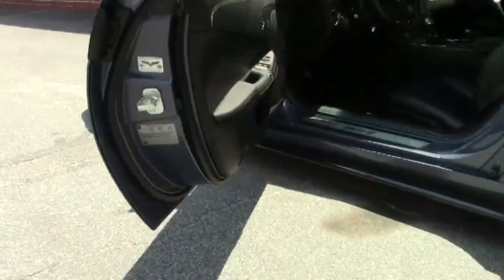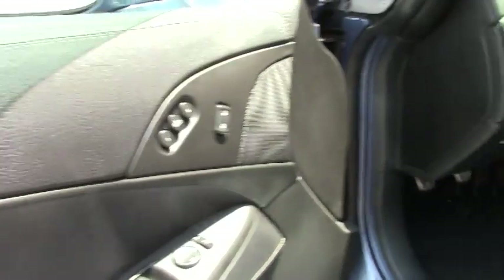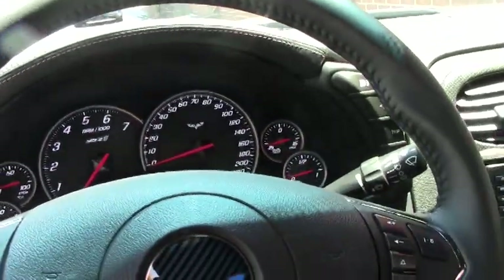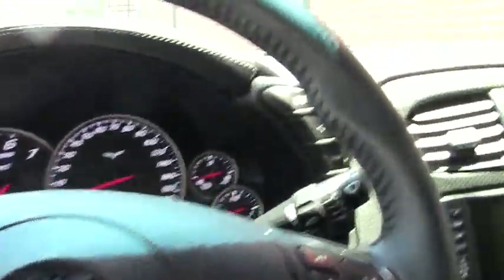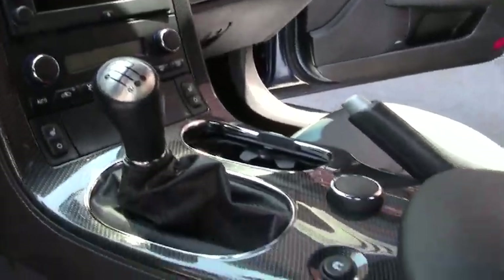Black interior, Bluetooth, stereo controls right on the steering wheel, navigation, magnetic ride control, leather wrap dash and door panels — all in excellent shape.